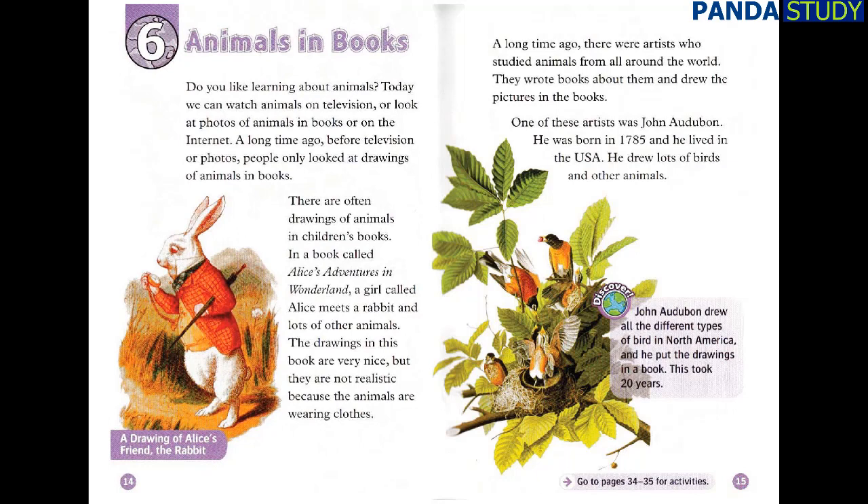Chapter 6: Animals in Books. Do you like learning about animals? Today, we can watch animals on television or look at photos of animals in books or on the internet. A long time ago, before television or photos, people only looked at drawings of animals in books. There are often drawings of animals in children's books. In a book called Alice's Adventures in Wonderland, a girl called Alice meets a rabbit and lots of other animals. The drawings in this book are very nice, but they are not realistic because the animals are wearing clothes.